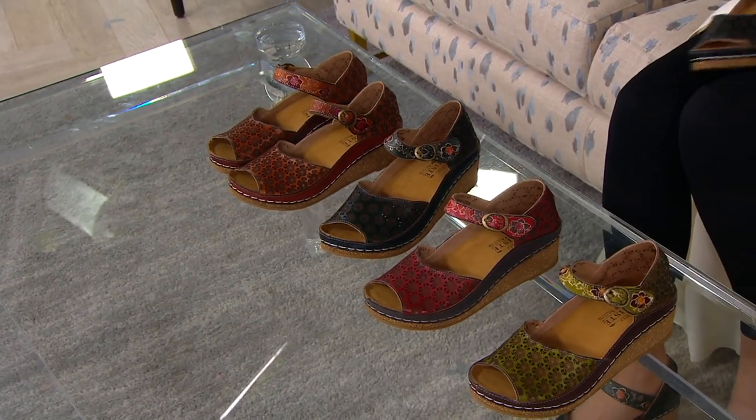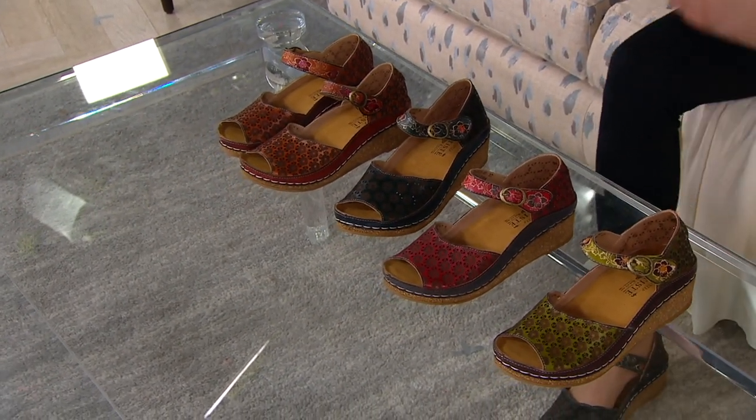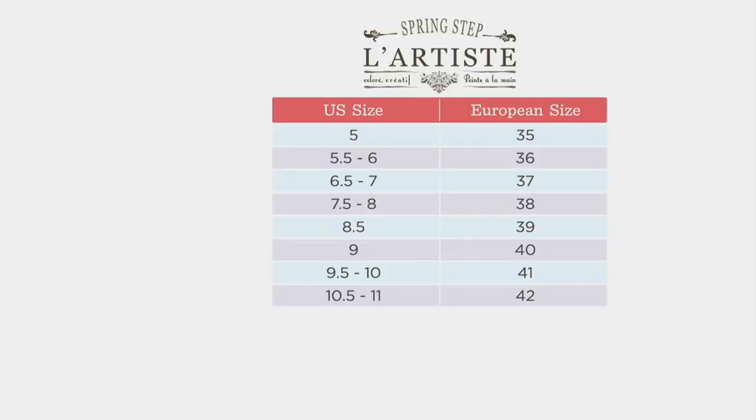Size chart: these are European sizes as you'll see on your screen. We have the equivalent in US 5 through 11 with whole and half sizes. Find your US size, go over to your European size, and then you've got 30 days to exchange for free.